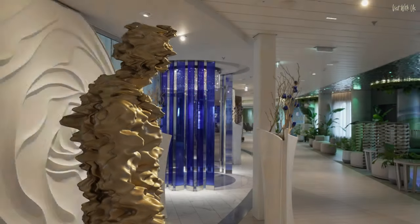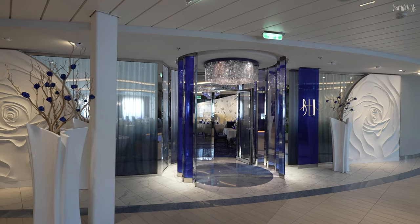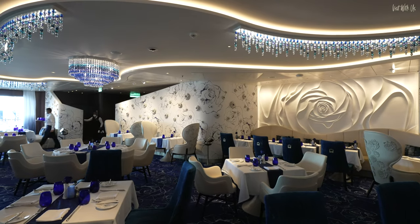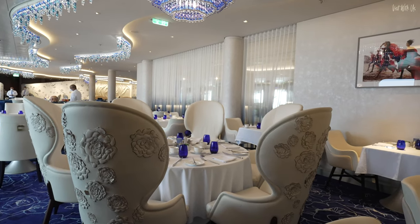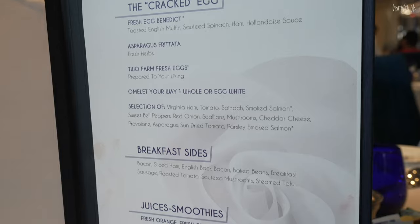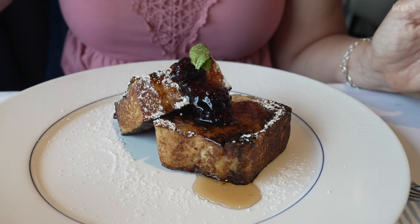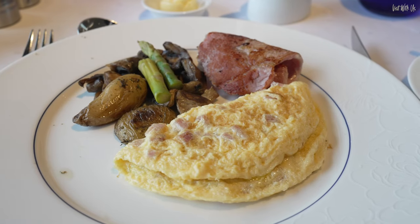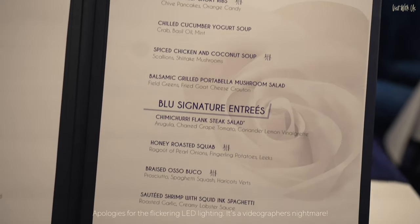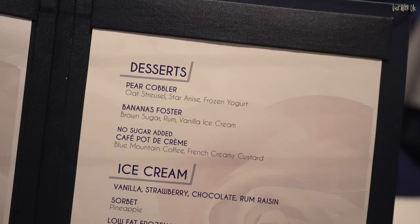Blue is the restaurant for both aqua class and suite class guests and is open daily for breakfast and dinner, but not at lunch times. Blue is one of our favourite dining venues, located on Deck 5 above the main dining rooms and next to Eden. We love the entrance and the decor of the restaurant. The food is supposed to be a little cleaner, healthier and lighter than the other restaurants, but it's still delicious and we found it plentiful. It's our favourite place for breakfast. The evenings here are great, the staff are so friendly and welcoming. When there's food everywhere you look on the ship tempting you to go off the rails, it's a refreshing option.